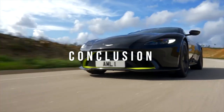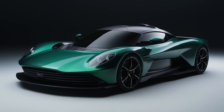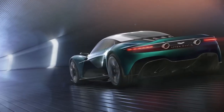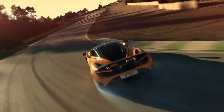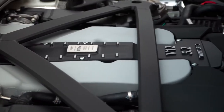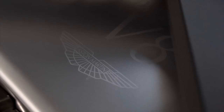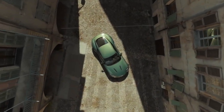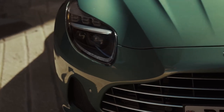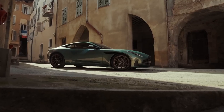The DB12 features classic Aston Martin styling that's been refined and updated for modern times. The car's lines are sleek and elegant, with a bold front grille and distinctive LED headlights. The DB12's styling is a nod to the brand's rich heritage, while also incorporating modern design elements and being designed with aerodynamics in mind. With a body optimized to reduce drag and improve downforce, the DB12 is a true grand tourer, designed to deliver a comfortable and enjoyable driving experience over long distances.